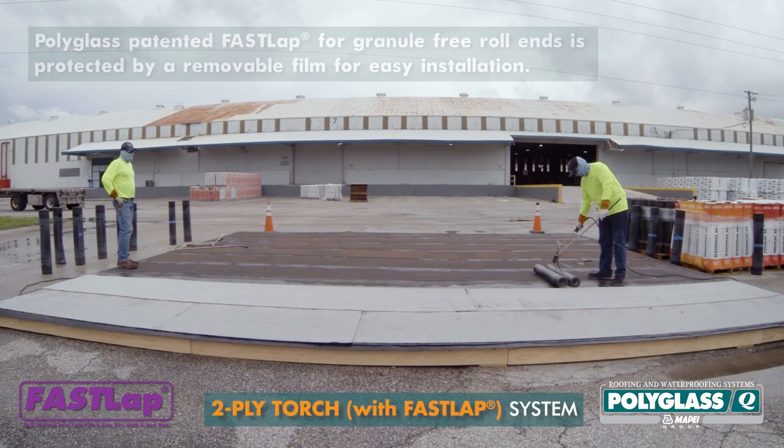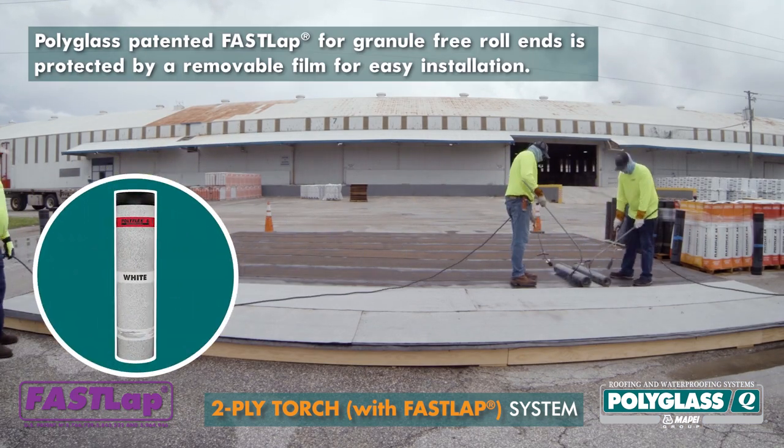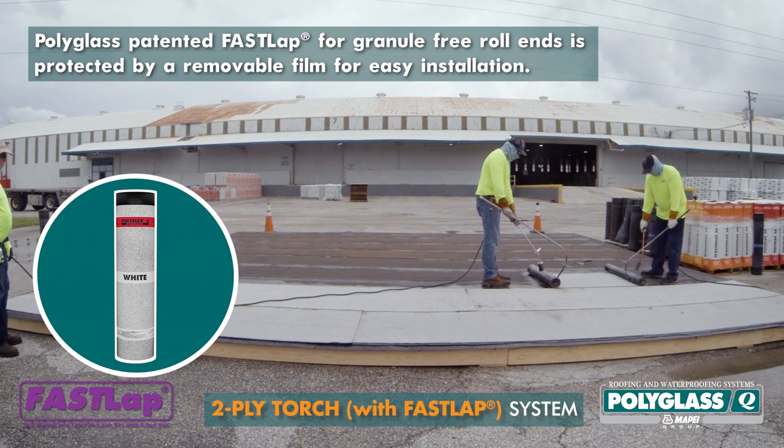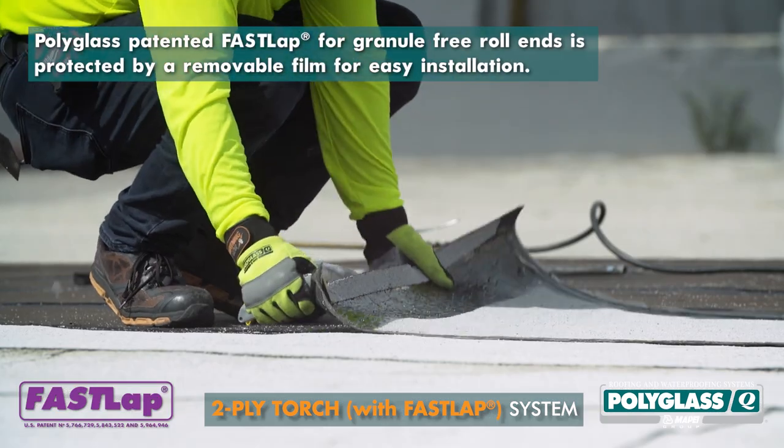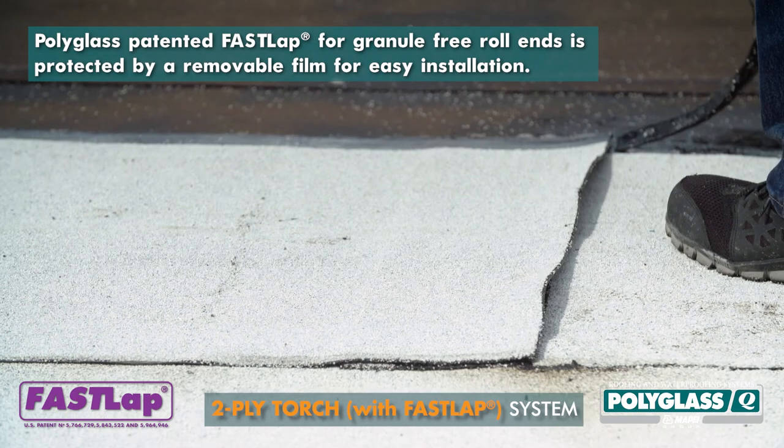In the same fashion, a Polyflex G granulated cap ply featuring Polyglass patented FastLap for granule-free roll ends was then installed. The FastLap end-lap film was removed prior to heat welding the overlapping cap ply.